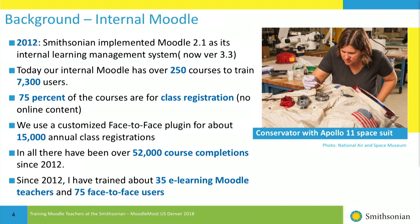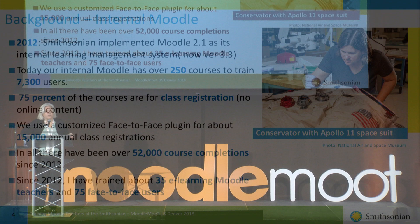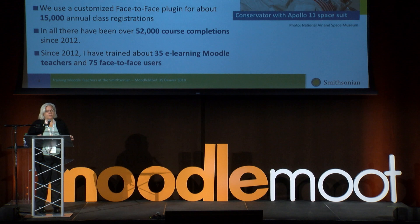Background about the internal Moodle: that Moodle came about in about 2012, and the most important thing is that about 75% of the courses in the internal LMS are really for classroom registration. We have a customized version of the face-to-face plug-in, which helps us do about 15,000 annual classroom registrations. I have trained about 35 e-learning Moodle teachers and about 75 face-to-face users.